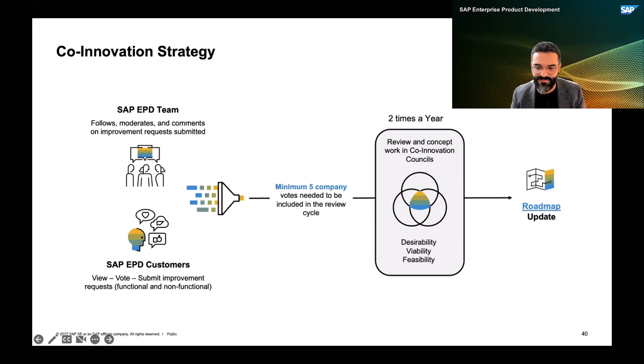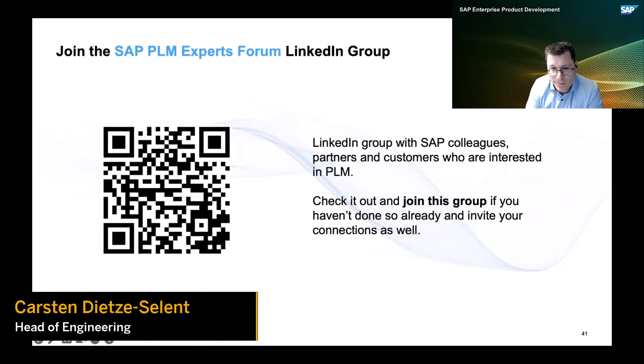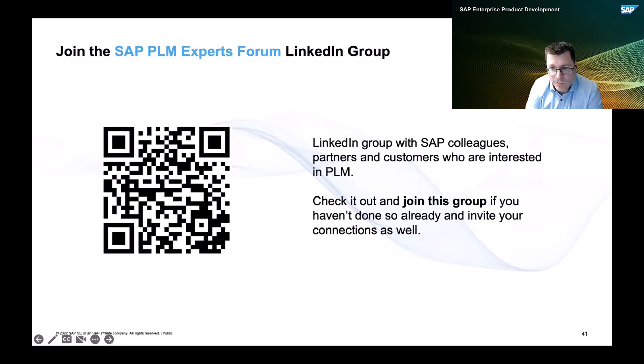Thank you, Ismail. I think we saw many outstanding presentations from our customer ASM, from our partner, and from our colleagues. In the next release, which is next weekend, we are launching a couple of new exciting capabilities. The next release is scheduled for next weekend, so we will upgrade SAP EPD during those two days and those functions will be available to you.